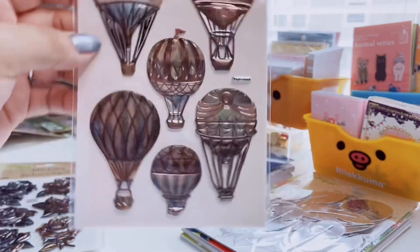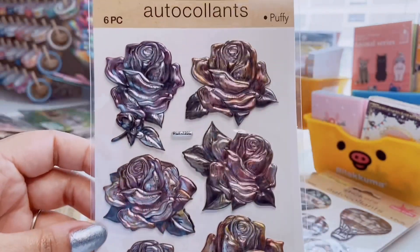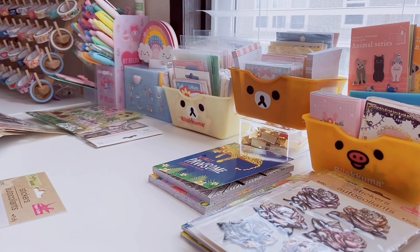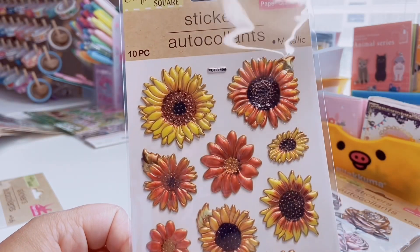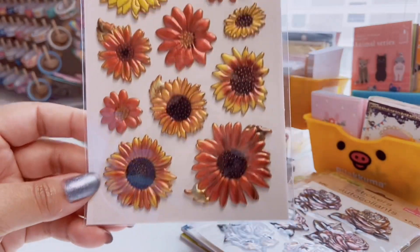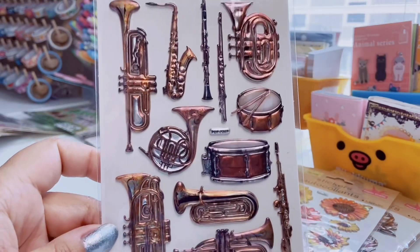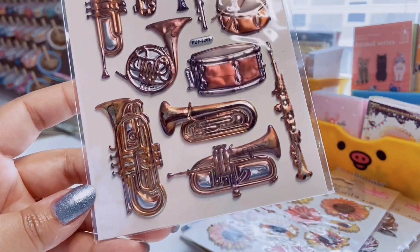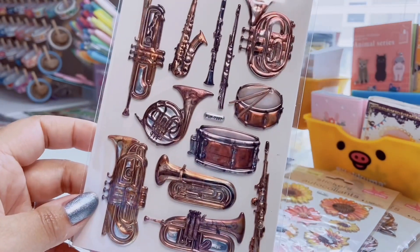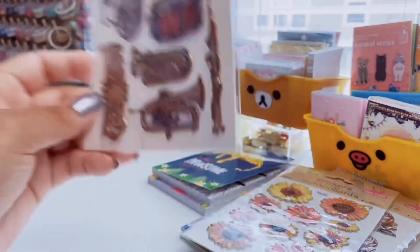The hot air balloon stickers are kind of opalescent. Then there's one with roses in purples and coppers — just so pretty. I can't believe these are at Dollar Tree. Then I have a sticker sheet of 10 metallic sunflowers — some yellow, some orange — very pretty. And then a really cool 12-count sheet with different instruments: a French horn, drums, saxophone, flute. Great if you play instruments or like scrapbooking. I don't play any instruments unfortunately.